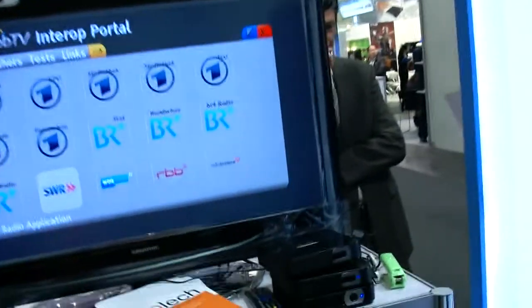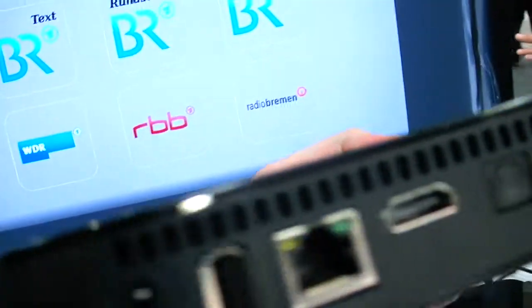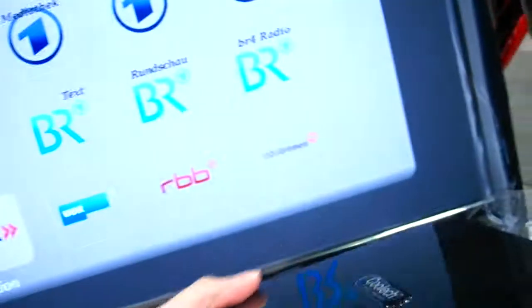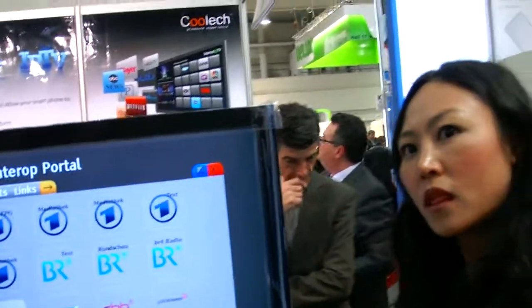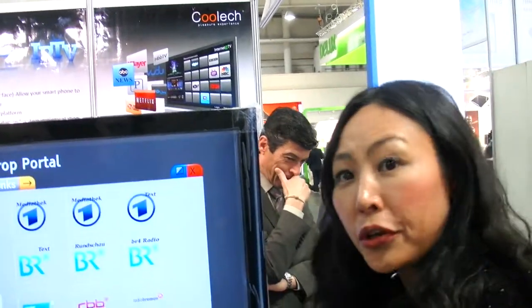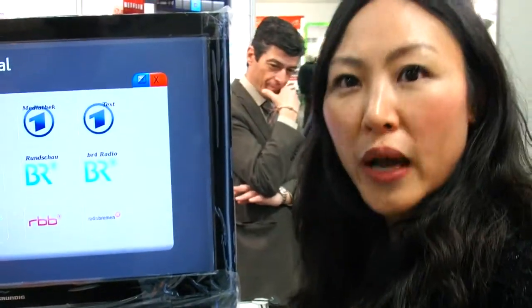So how much does a box like this cost? It depends on the quantity — we don't want to give a quotation here because customers are present. It's a very new product and we're looking for the right customer.